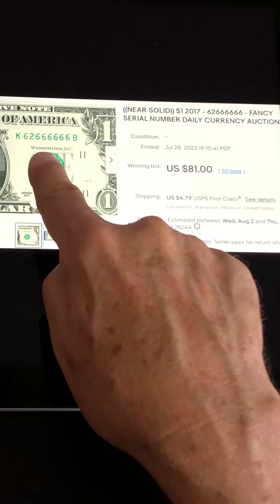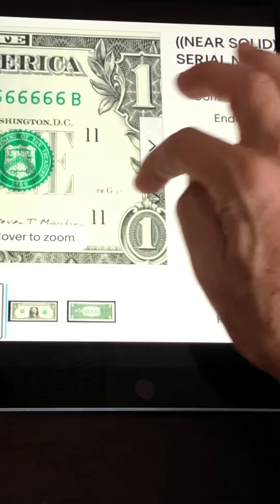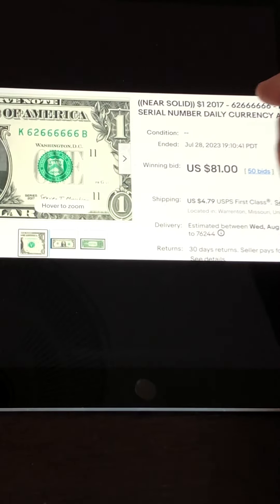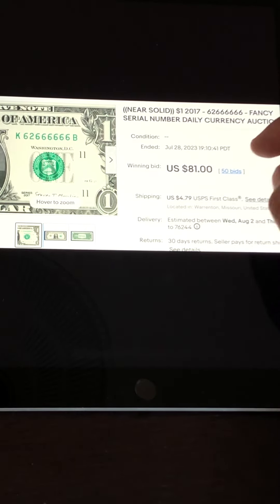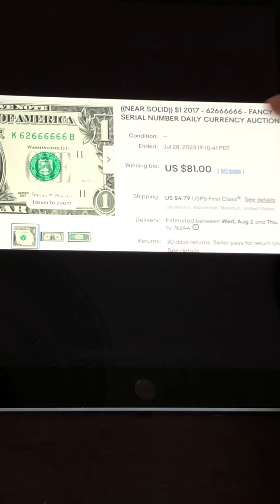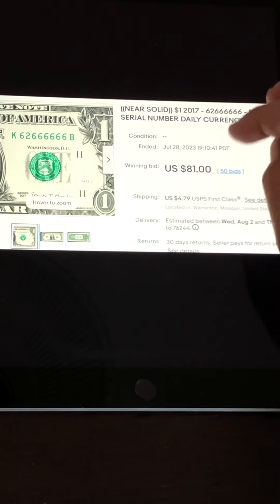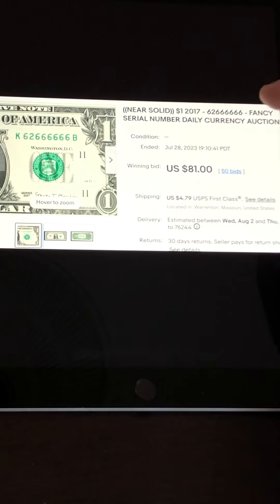This one here is called a near solid — it has seven sixes. It's a seven-of-a-kind as well. This note appears to be in pretty nice condition. Some sellers make notes look very bright, which can cover up some flaws, but these are highly desirable by collectors. Seven-of-a-kind in this condition had 50 bids and sold for $81. A lot of times you'll see these go for $40 to $60, but somebody may have wanted a second one for a matching pair. Keep your eyes open for these.